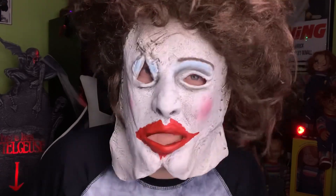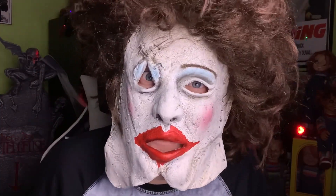Thank you for watching, and remember, for all things Halloween, this is Hauntformer.